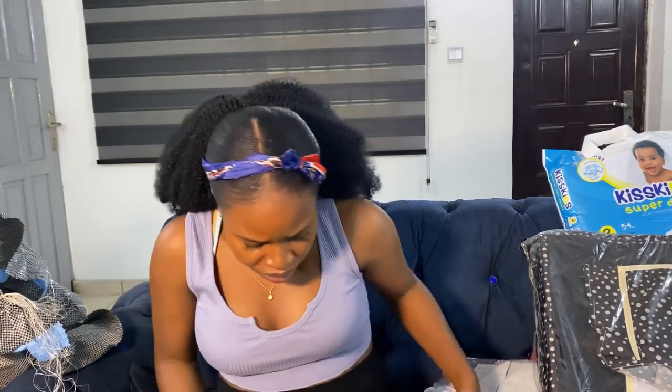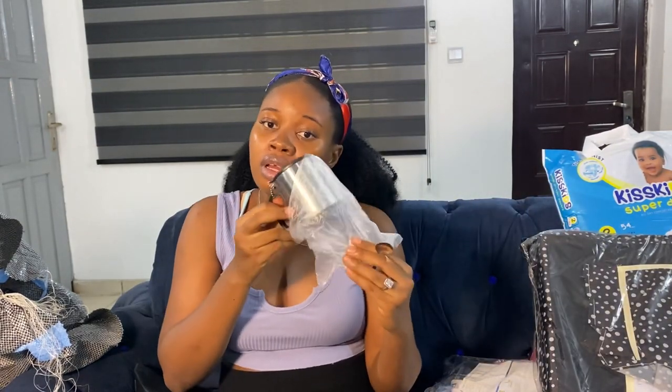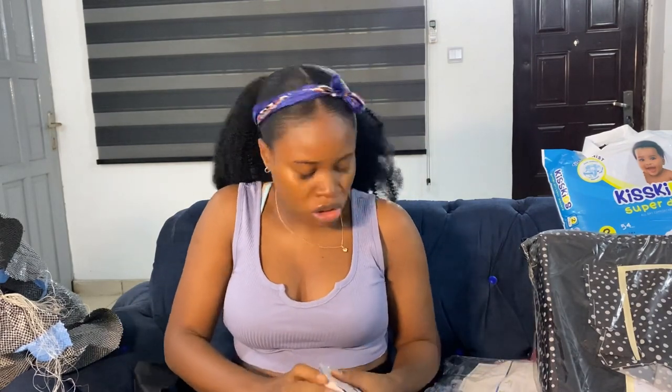This is a cup and spoon — it was on the hospital list. The nurses explained that sometimes a mother's breast milk doesn't come in immediately, so in case the baby needs to drink water or eat, this is why they recommend it. I bought it for ₦1,500. It feels like a complete waste of money, but I'm keeping faith — my breasts will produce milk in Jesus' name, amen.